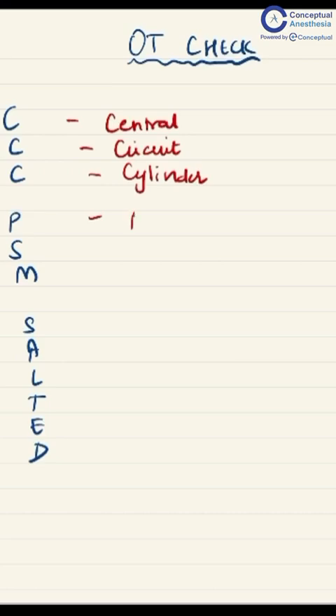PSM: P is for a pint of RL or NS. S is for suction. M is for monitors — like ECG, heart rate, and blood pressure.